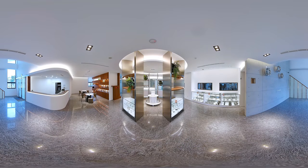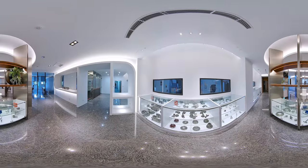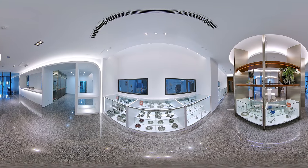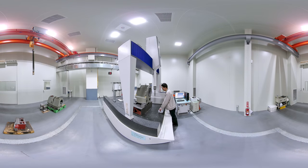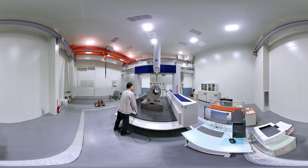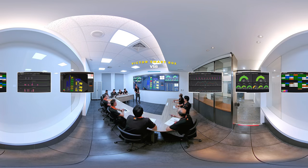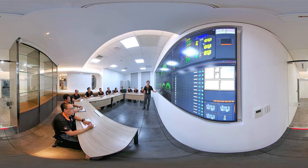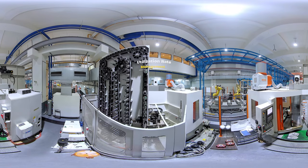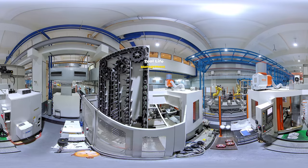Victor Taichung is committed to incorporating IT into its products. More than a decade ago, the company began introducing equipment monitoring to establish a machine and production line monitoring and management system. Now, this can go further with the use of the Victor Smart Box (VSB), a platform that helps the client carry out real-time machine monitoring, utilization rate management, tool life management, and more.